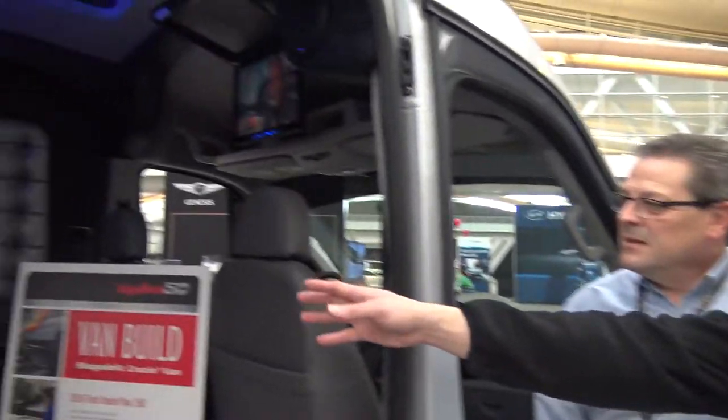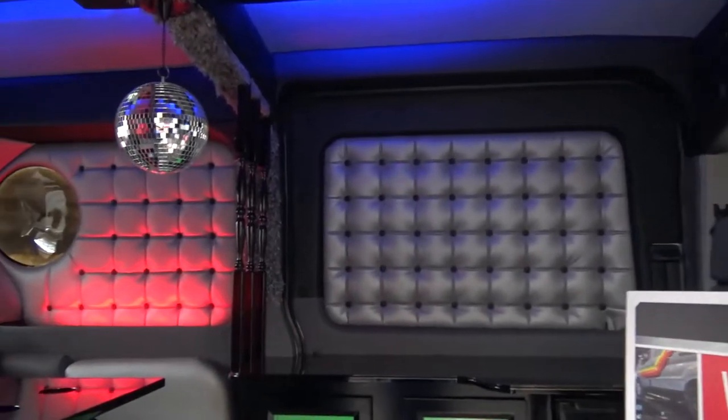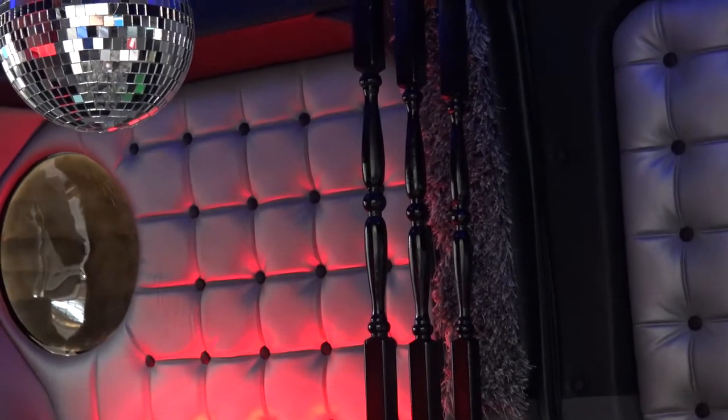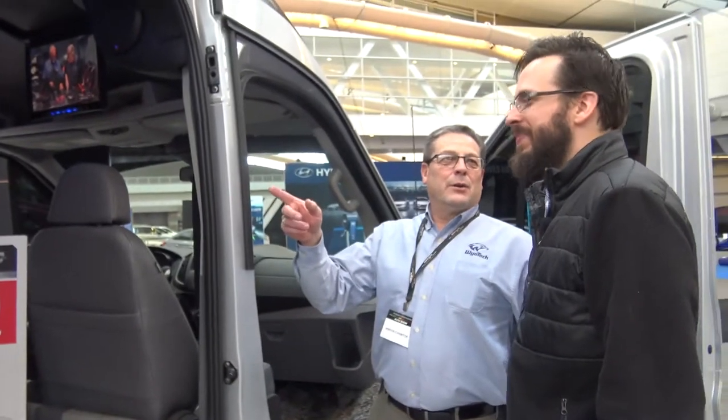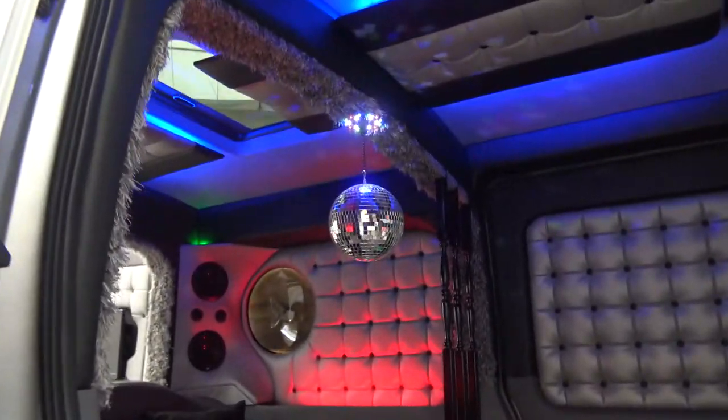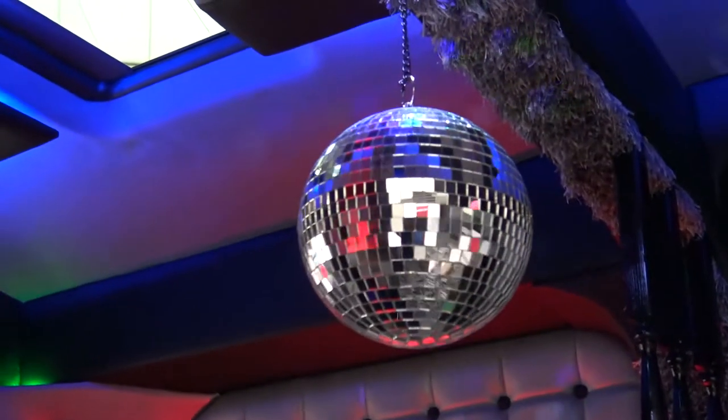Yeah, it's amazing. I love some of the details, like the wooden separators there — like you'd see that. I'm pretty sure my grandma has a wall like that in her basement. And then the disco ball — and actually, the disco ball revolves. I can turn it on if you want to see it. So we got a revolving disco ball. We thought of everything when we did the darn thing.